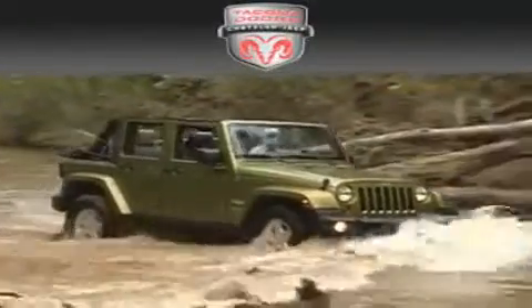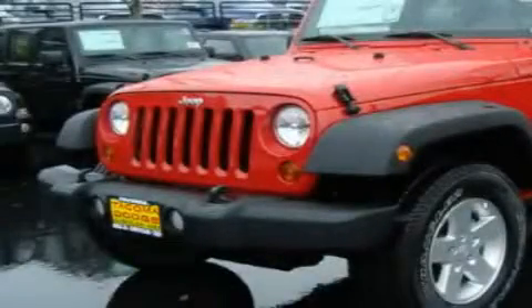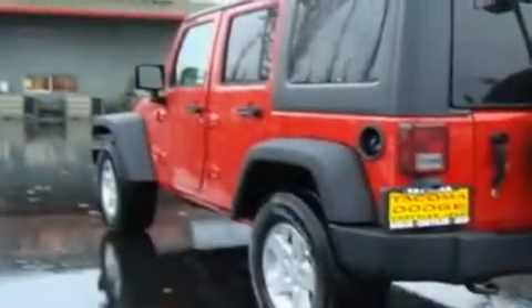Another fine vehicle offered by Tacoma Dodge Chrysler Jeep. This is a brand new 2011 Jeep Wrangler, ready for the trail. It has a 3.8-liter six-cylinder engine, a six-speed manual transmission, and four-wheel drive.